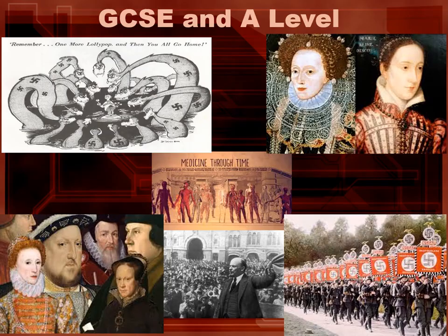At GCSE and A level we find that history is extremely popular. We study both depth units looking at specific events of the 20th century and the causes of World War II, but also we cover breadth units with medicine through time and a focus on Elizabeth I, what she did as ruler and her impact on society.